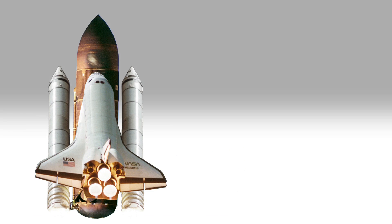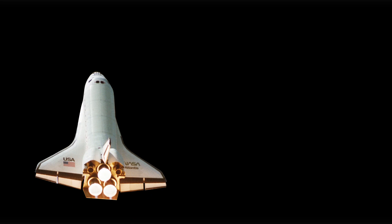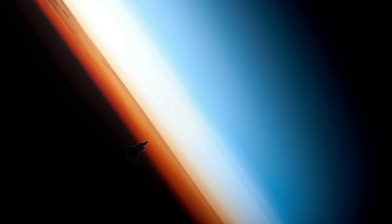During launch, the external tank is jettisoned and the boosters separate from the orbiter, which is the only part of the shuttle that actually makes it into orbit.